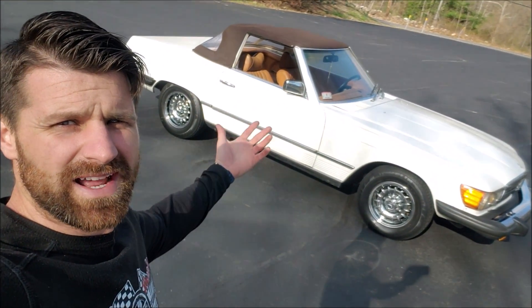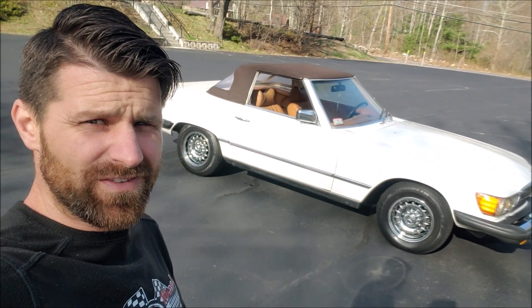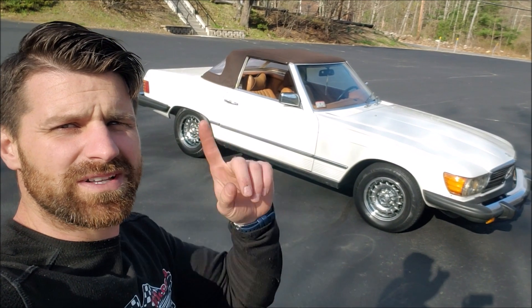That right there is my 1979 Mercedes SL 450. It's up for sale, up for grabs — $7,995. If anybody wants it, hit me up. Make sure you subscribe and click thumbs up so other people get to see this video. Thanks everyone, I'll see you later. Adios.